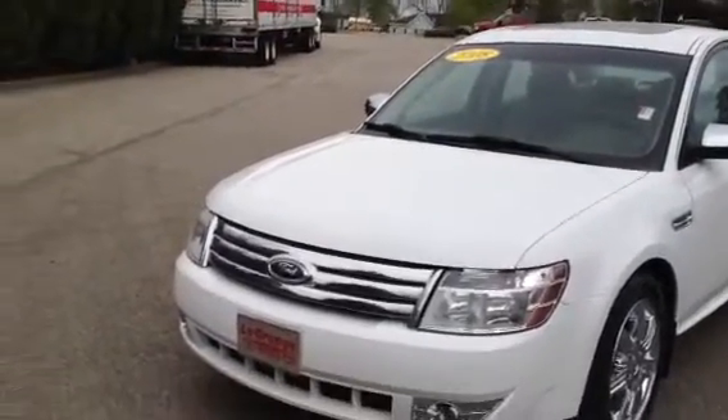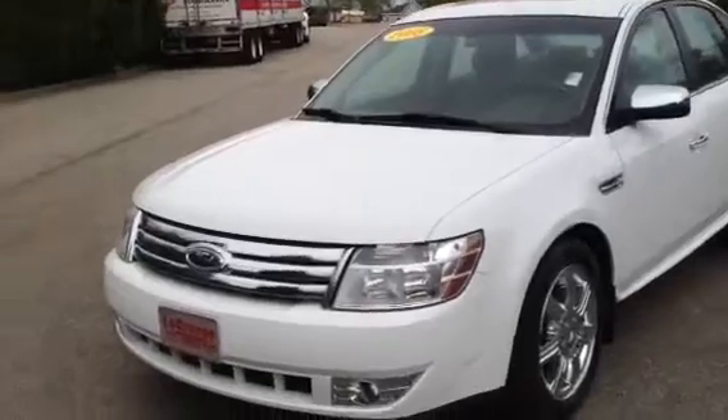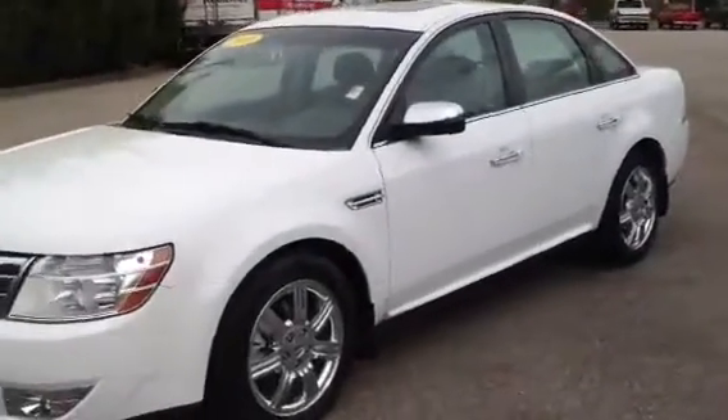This is Tim at Cosbert LaGrange Toyota. This is a 2008 Ford Taurus — it's the Limited package.